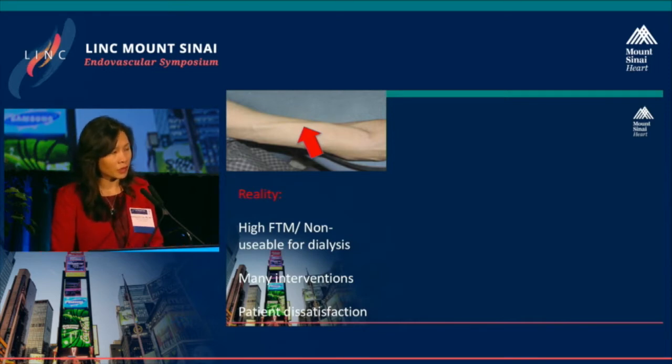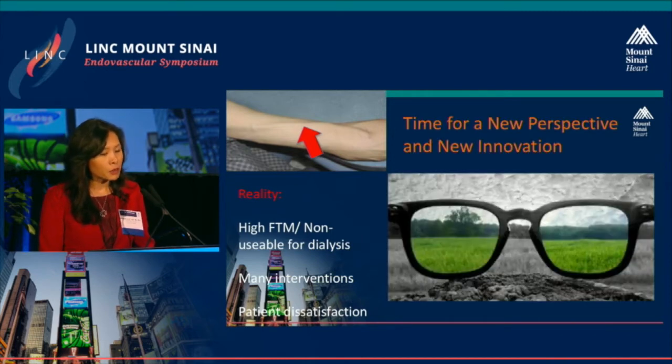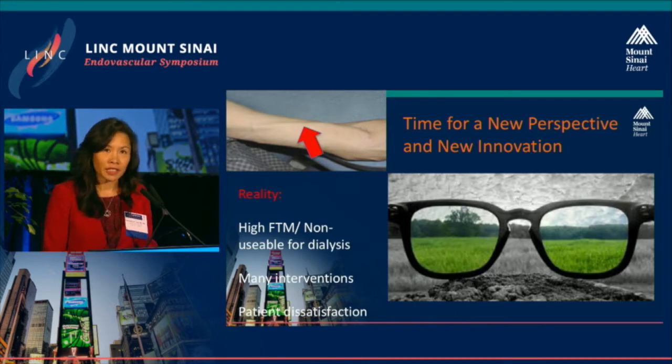We now know that 20 to 60% of all fistulas created are not usable for dialysis due to the high failure-to-mature rate. As heard from our previous speaker, the high intervention rate often leads to patient dissatisfaction. It's now time for a new perspective and new innovation for dialysis access and AV fistula creation.